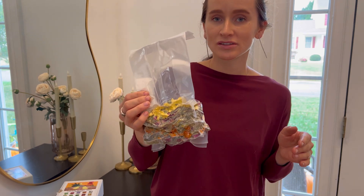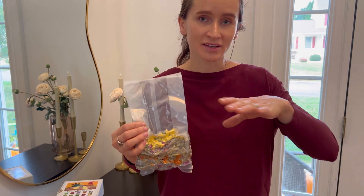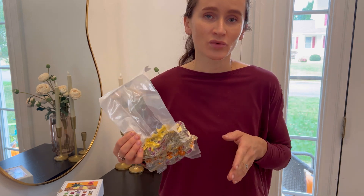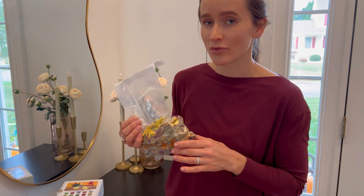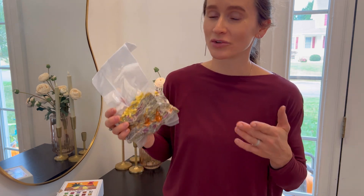They are very easy to use — you can just sprinkle them around the nesting boxes for your chickens, or put them in the chicken coop to allow for more freshness and comfort for your beloved pets.